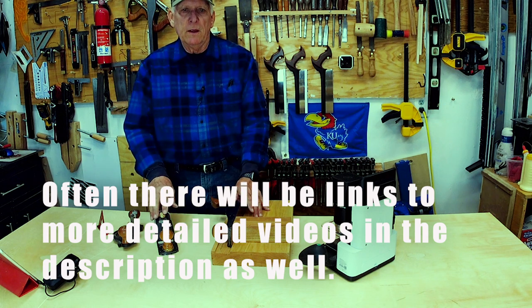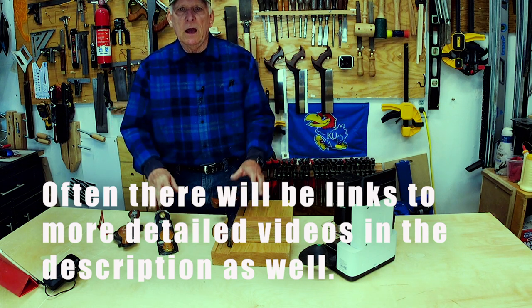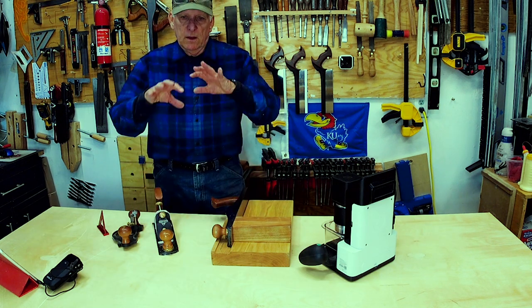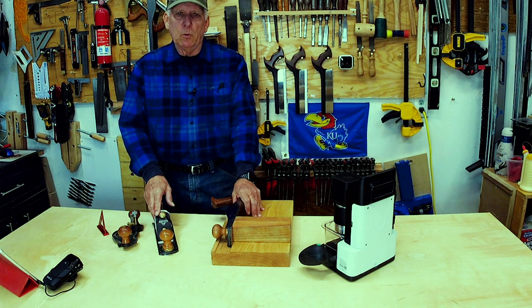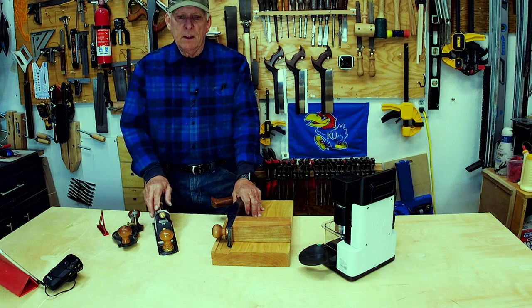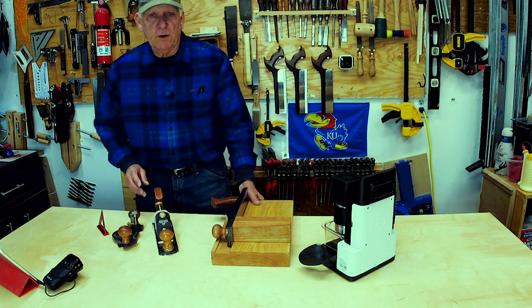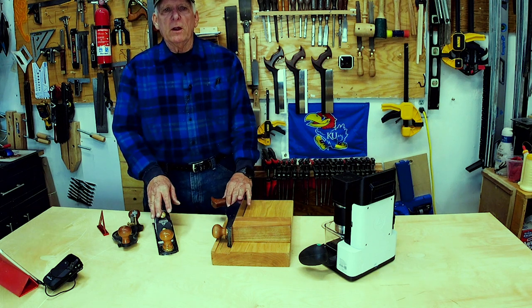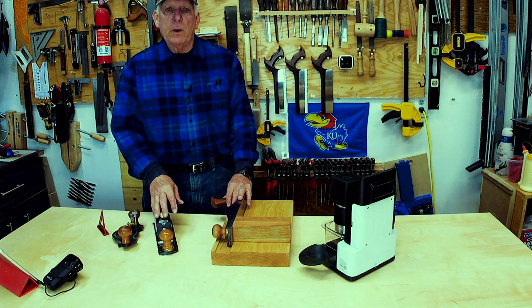Just think of the hundreds and hundreds of things that you did not know when you first took up woodworking. We are going to do a lot of very short, single-topic videos defining those things for beginning woodworkers. Make sure you subscribe and hit the notification bell. You experts — go ahead and watch the videos because they're going to be really short.